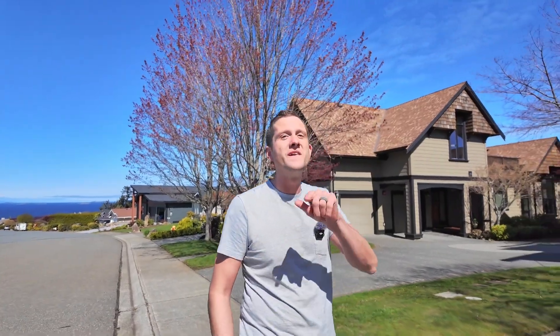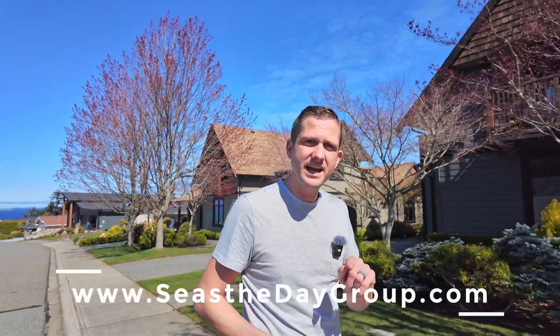Don't miss out on your opportunity to own this slice of paradise. To line up a viewing, reach out to your agent or you can reach out to us. All of our contact information is on our website at SeizeTheDayGroup.com.